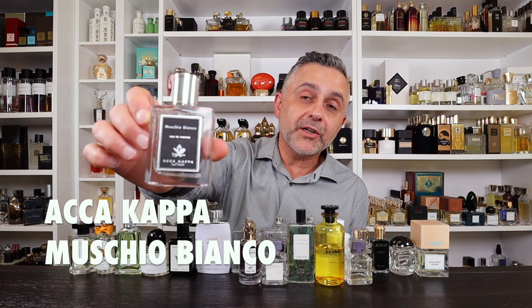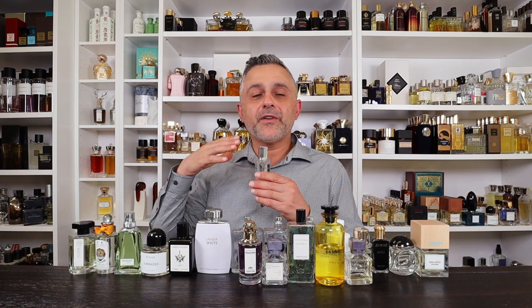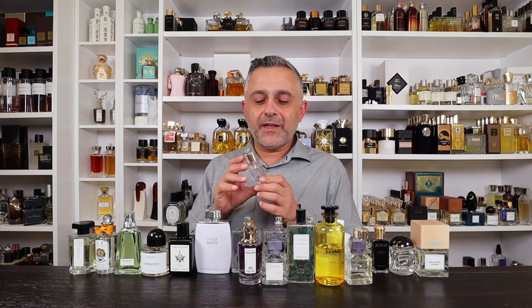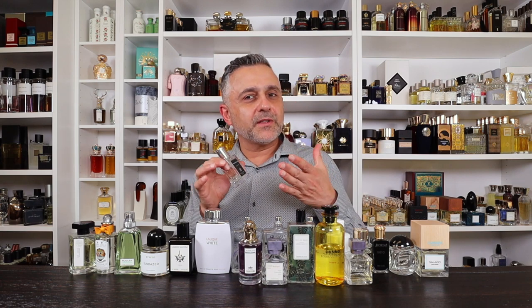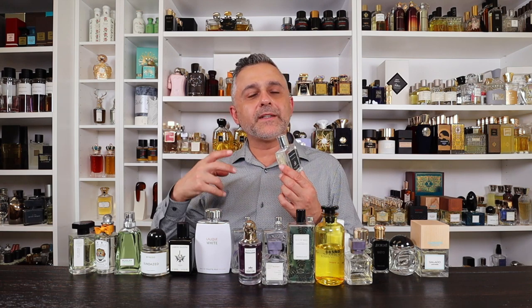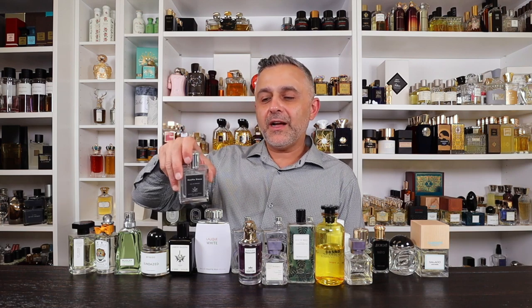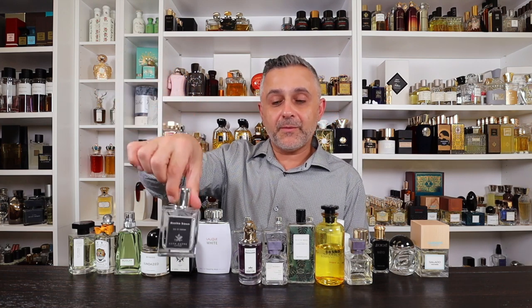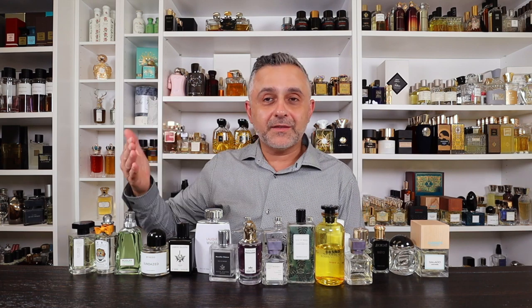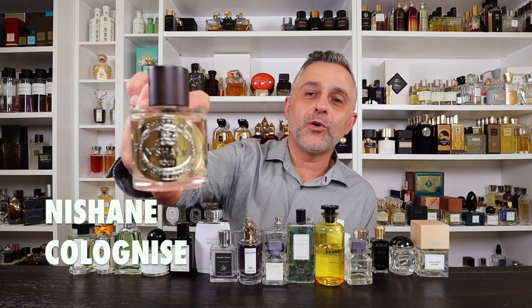Number 3: Musio Bianco by Acca Kappa. This one is so clean and musky — clean musks, aldehydes, and white musks. It's one of the cleanest fragrances on the entire list, which is why it's at number three. It doesn't smell like citruses at all; it's purely clean white mossy musks. It's a great house that not many people talk about, but if you like clean, this is one of the cleanest out there.